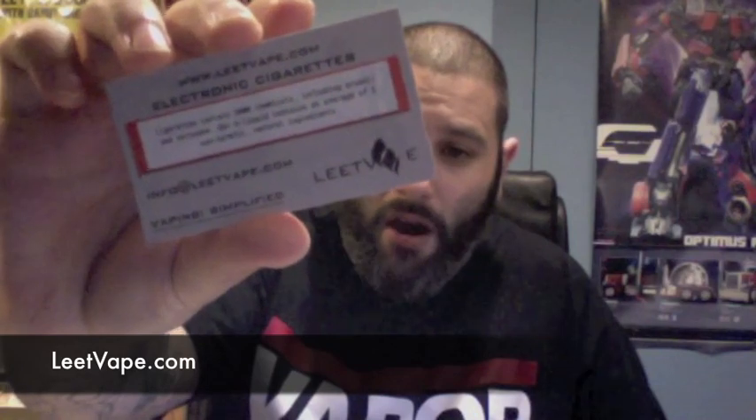Here's the card — Leet Vape. So these guys contacted me on Twitter. They've been following my blog and checking out some of my reviews. They asked me if I would do a review on some of their juices, so I told them to send me some samples and I'd give them an honest vape for a few days. And if I dig them, I'll do a juice review. And I got to admit, I dig these juices.